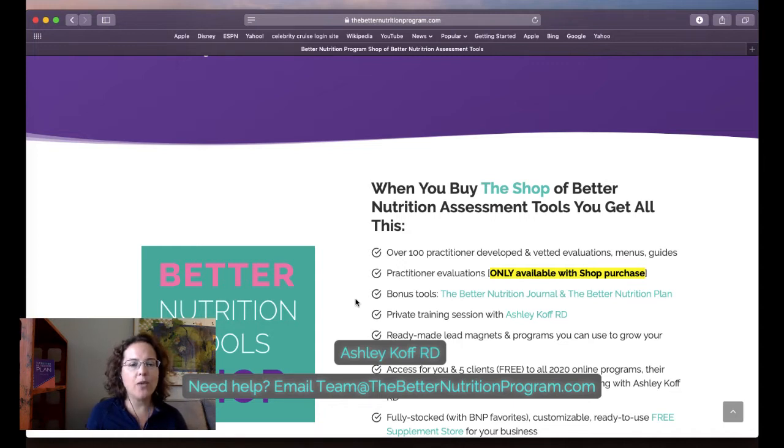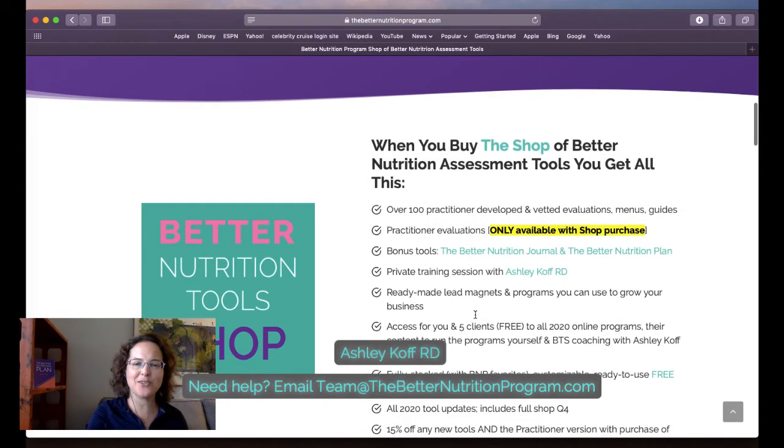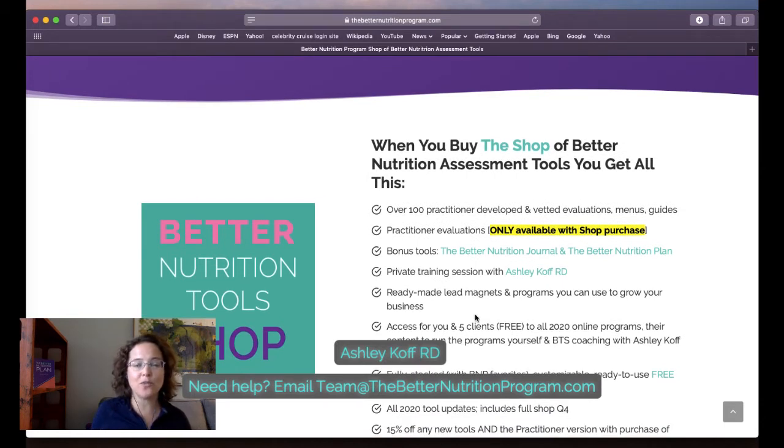We also have two evaluations called practitioner evaluations, which are not available when you purchase a package. If you own the shop of tools you have the practitioner evaluations — these have an editable note section to easily share content and communicate with individual clients, and they remove the recommendations so the patient version is more like an answer key. You get bonus tools, a training session with me, and ready-made lead magnets.